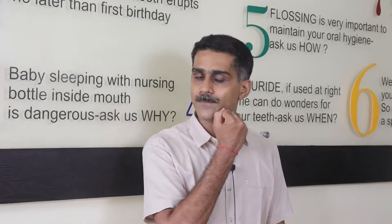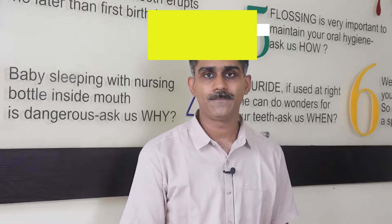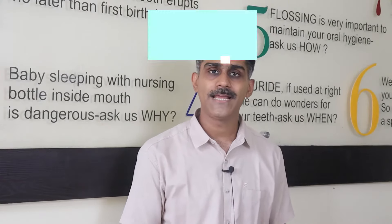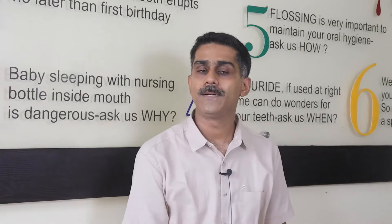Do not apply anything hot on that swelling; do not compress that swelling with anything hot. Namaskar parents, I'm Dr. Deepesh Prajapati, kids dentist from Jaipur, Rajasthan. Let's discuss today what to do in case a child gets an overnight swelling on his face — right side, left side, upper, lower, any part, or maybe the upper lips.